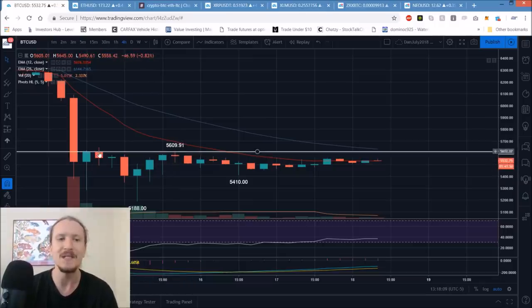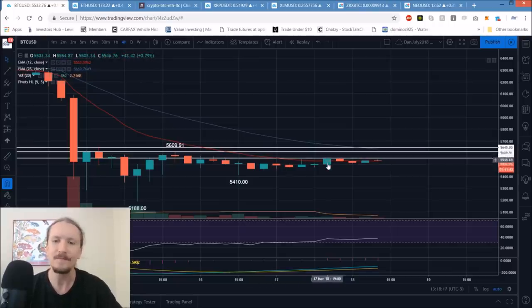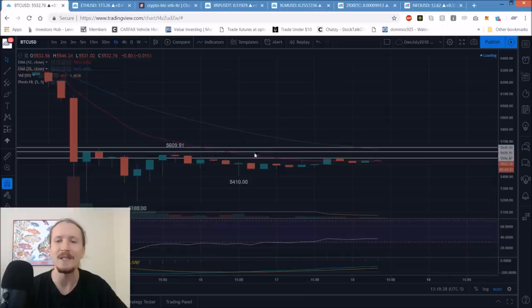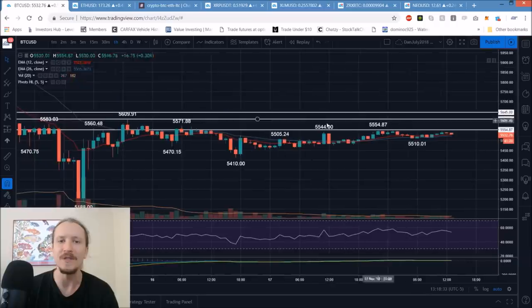5610 is resistance followed by 5645, and we have a new short-term resistance level at 5555 as the highest price we've seen in the last couple of days. We're going to get a volume spike here probably sometime today, and that's either going to be accompanied by a loss of these little higher lows on the hourly time frame and a bear volume spike, or a bull break over these resistances and a bull volume spike.